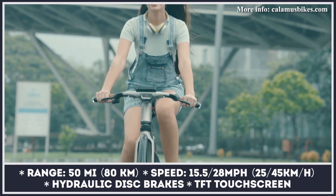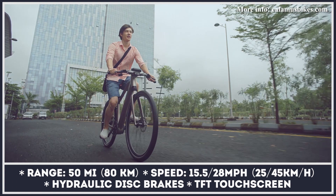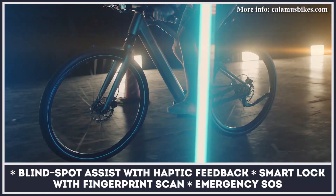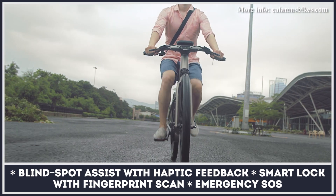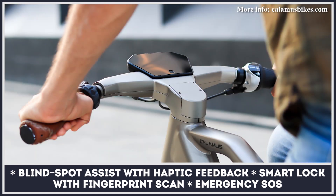A premium level of security is provided with a built-in fingerprint scanner lock, anti-theft alarm, emergency SOS, and worldwide location tracking relying on GPS and GSM. One of the main features of the model is blind spot assist, which uses ultrasonic sensors to scan the area behind the bike and alerts you when a vehicle approaches.